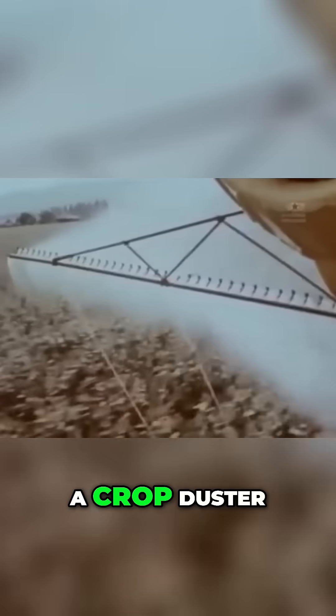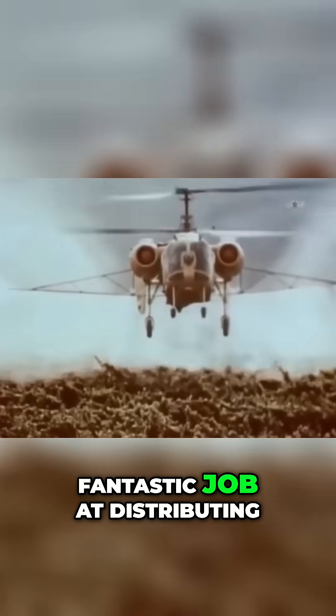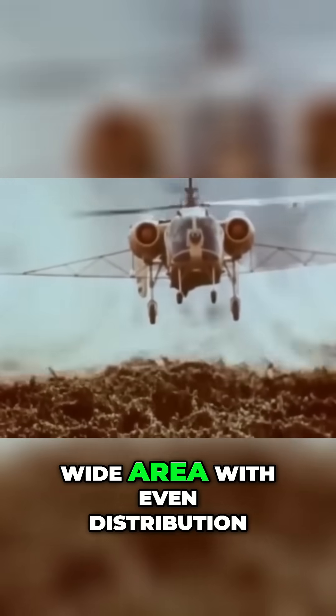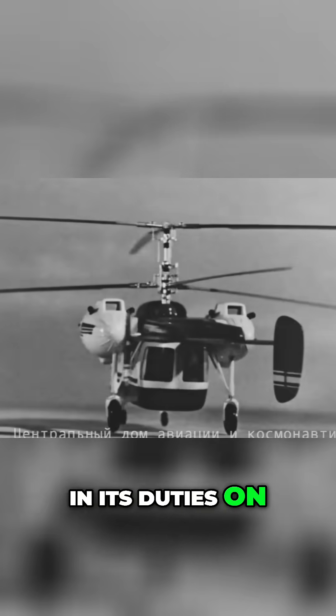In its role as a crop duster, it's been said the counter-rotating effect from the blades did a fantastic job at distributing its load over a wide area with even distribution.